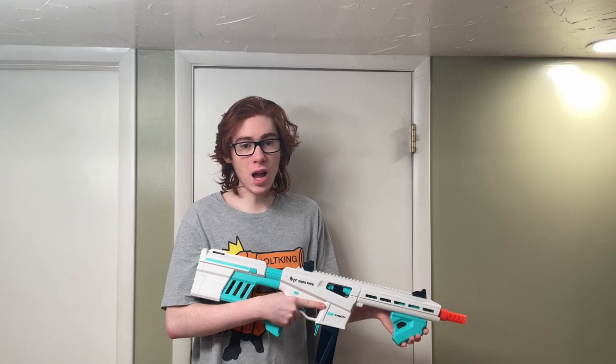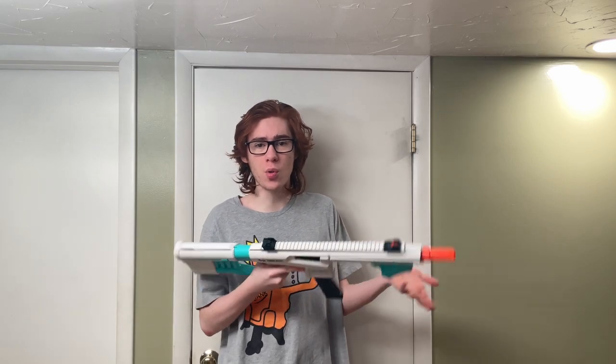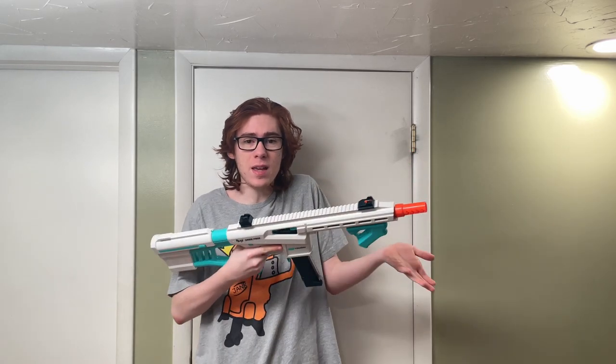The Game Face Try-On is now available for purchase. It costs $79.99, and free shipping on Game Face's website has been set at $79, so if you order one, you can get free shipping. I've seen a lot of people already getting these, and it looks like it's going to be a community favorite.